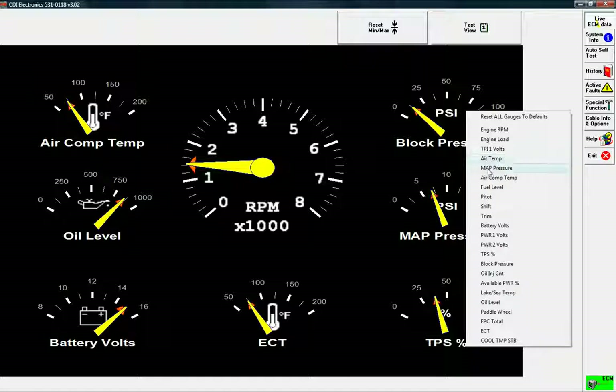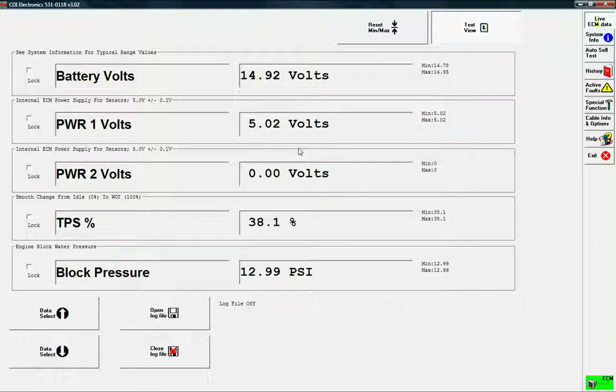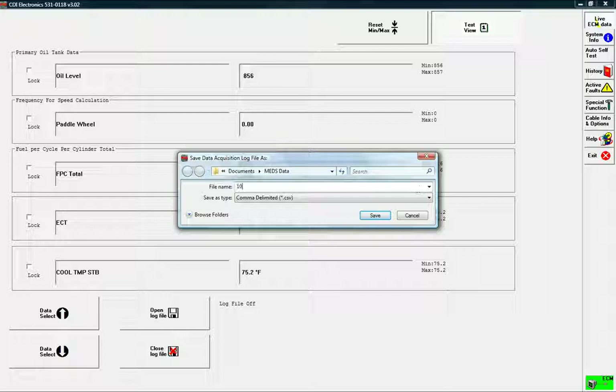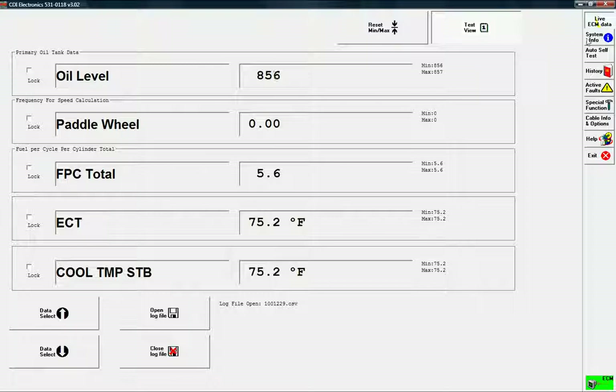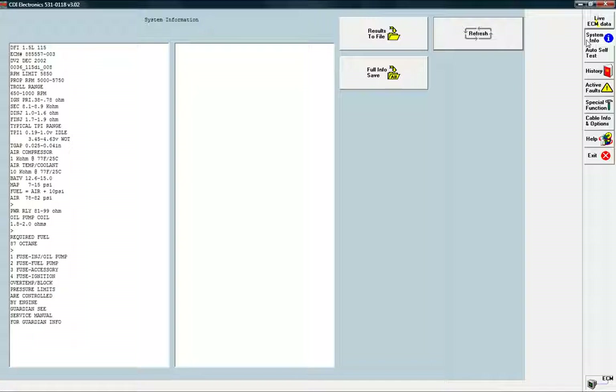Having gauges displayed on your computer allows you to hear and see what the engine is doing while you are working on it. Create log files that can be opened in a spreadsheet and used for later analysis or graphic representations. The MEDS system info screen provides detailed specs about the engine — a feature useful when your service manual is out of reach.